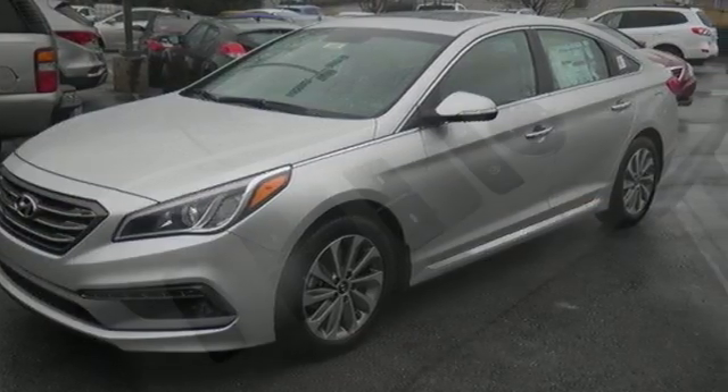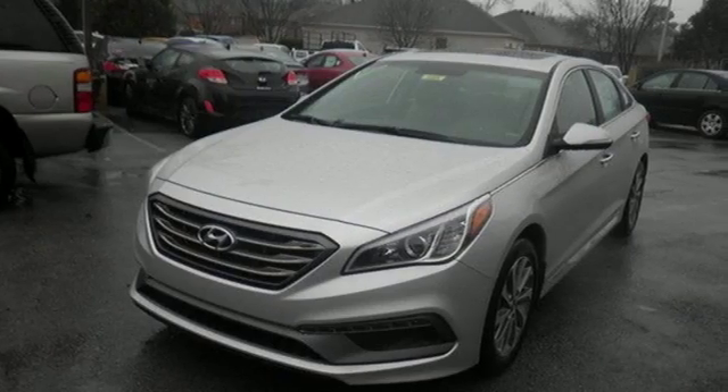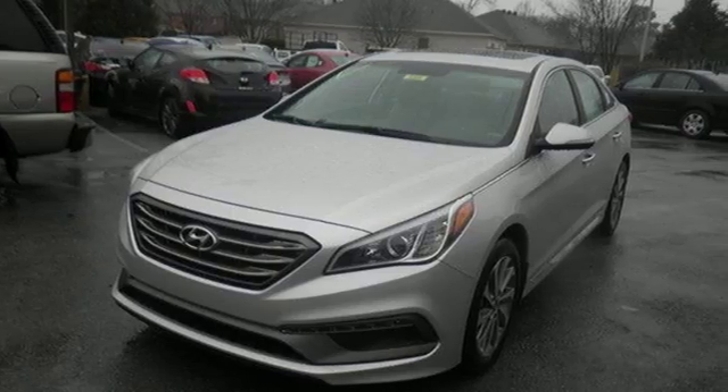The choice is evident. Captivating style, useful power, and standout safety — this Sonata is ready for a test drive.